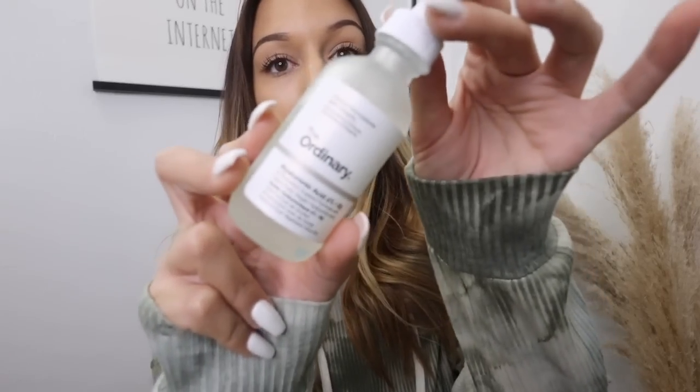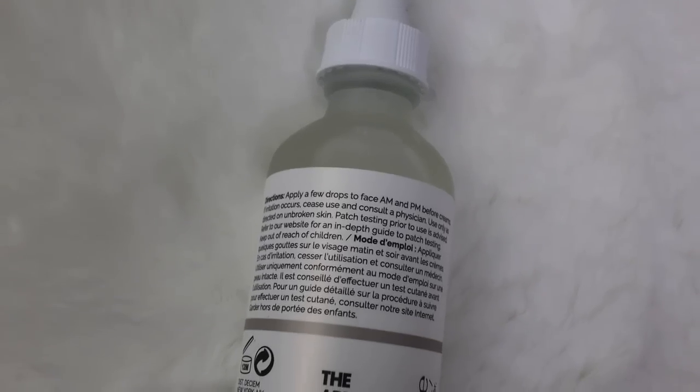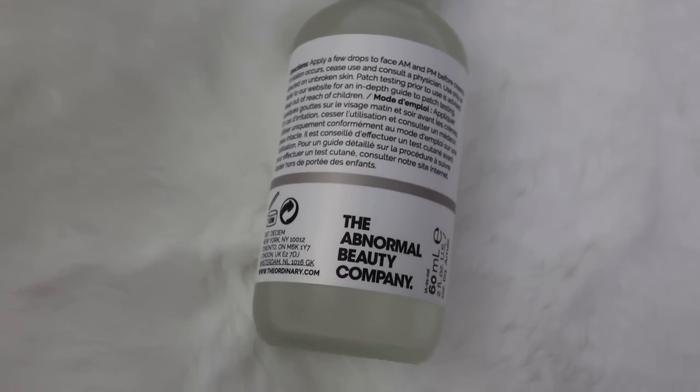For beauty favorites: for the past two to three weeks I've been using The Ordinary hyaluronic acid serum. It's seriously the greatest thing I've discovered for my skin — I feel like it's cleared up my skin a lot. I like to use it in the morning with an ice roller, then follow with moisturizer. I love the price point, and The Ordinary also has very clean ingredients, so I definitely think you should try it.